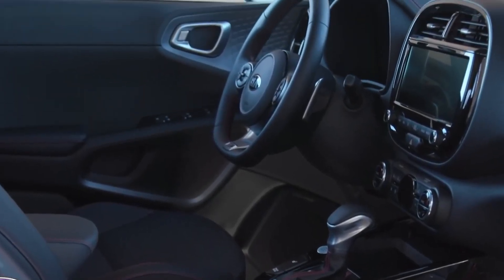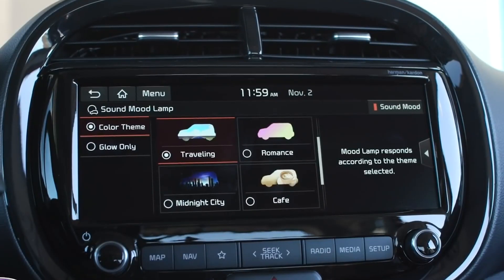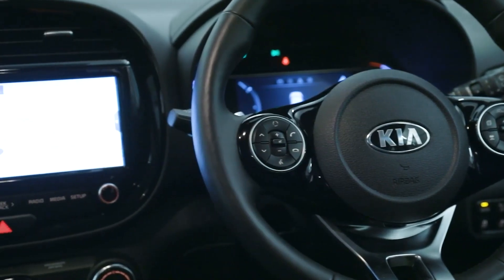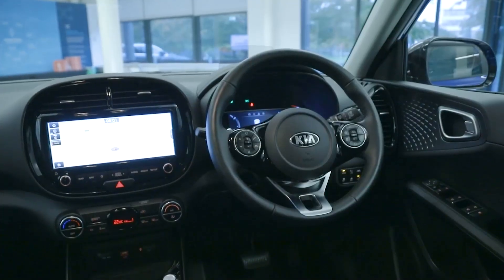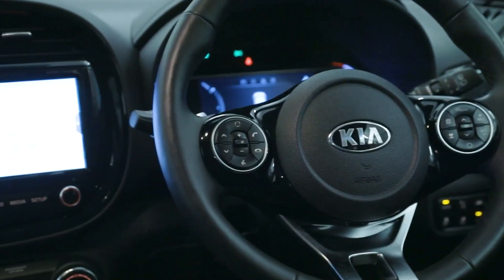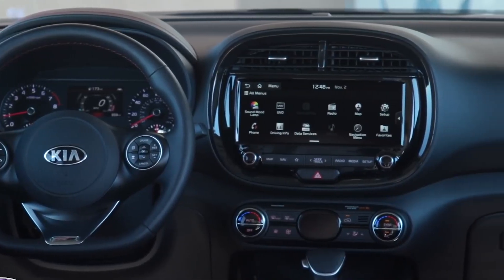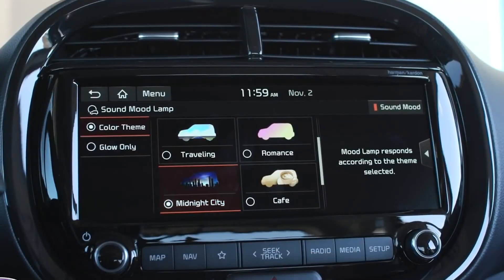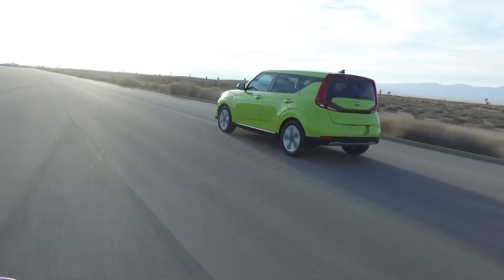Inside, the EV gets the same 10.2-inch touchscreen as other Soul models, running Kia's latest UVO software. It takes a little getting used to, but certainly isn't challenging. The two Soul interiors are pretty much identical, with the same comfortable seats, lots of head and legroom, and great fit and finish throughout. Navigation is standard, as are Apple CarPlay and Android Auto. The split-screen setup is relatively easy to use with no lag, and everyone continually praises UVO for being so easy to use.